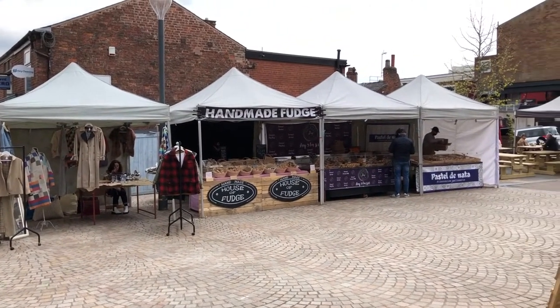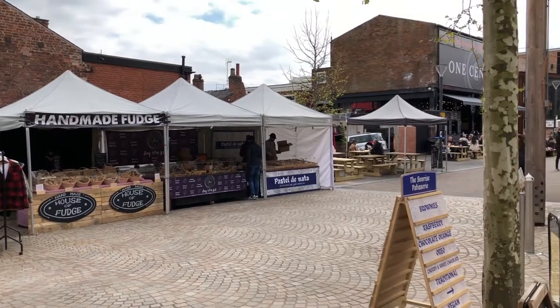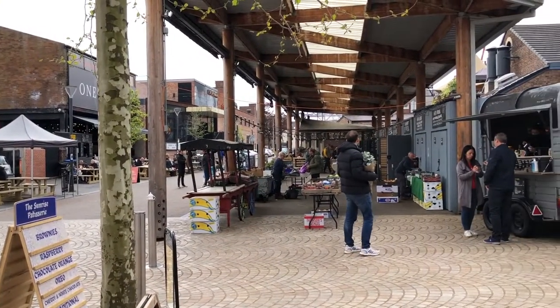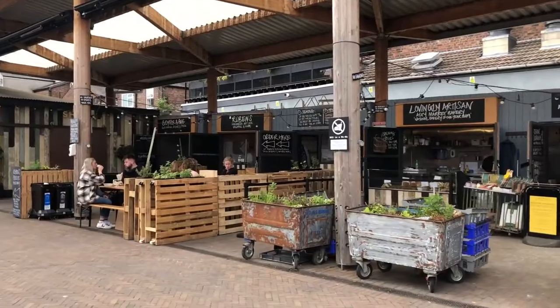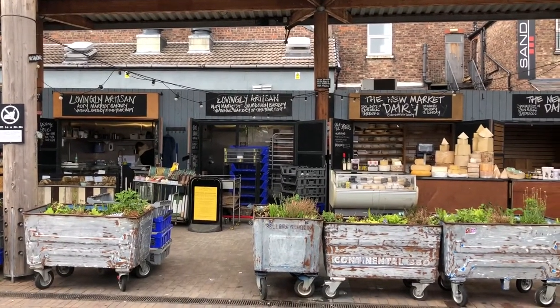Hello! Thank you so much for joining me today. I thought I'd take a little day trip out to Altrincham Market, and boy was I not disappointed. There were so many unique and wonderful stalls there. Ooh, and stay till the end to see what I bought. Let's crack on, shall we?